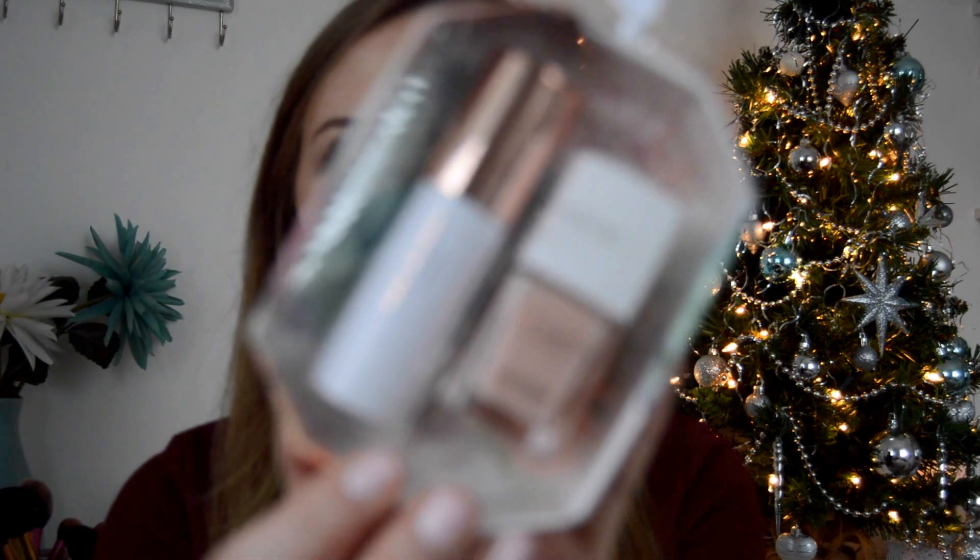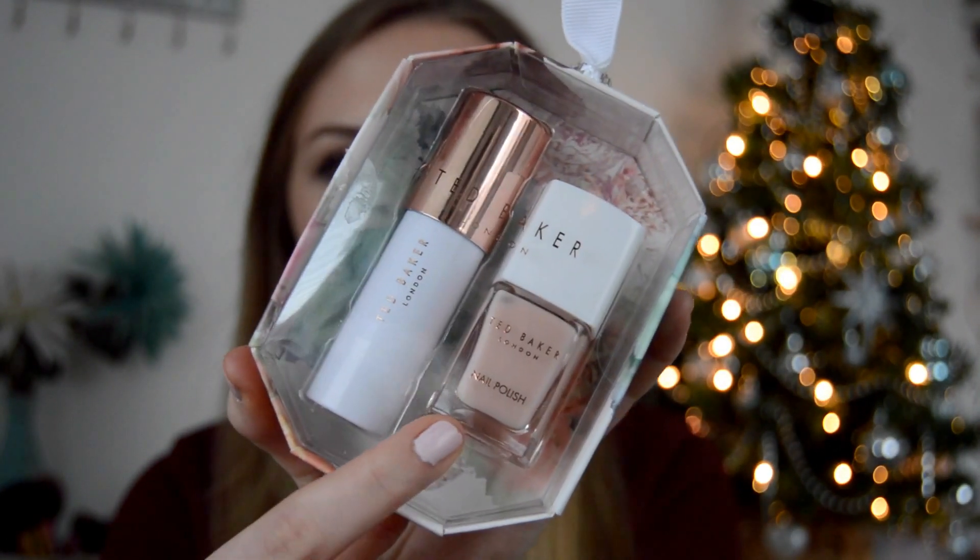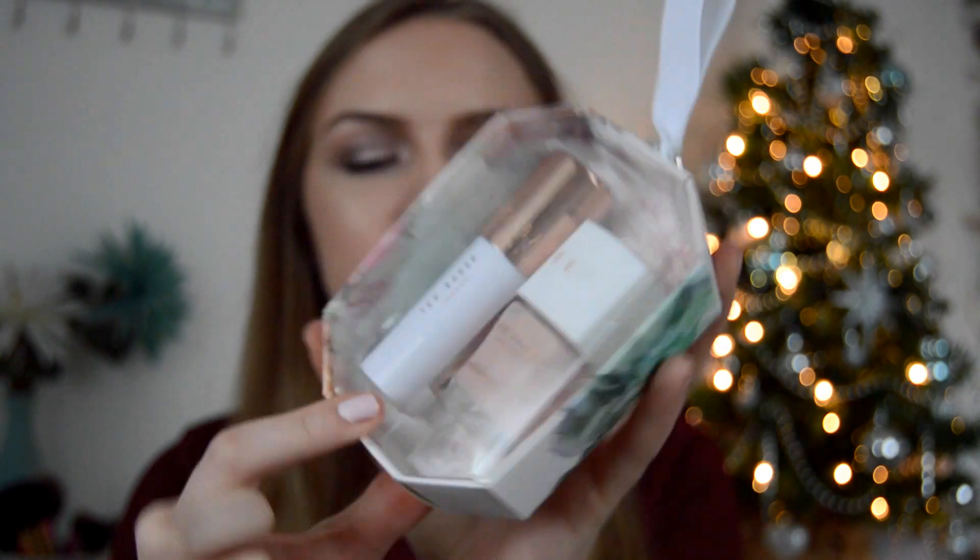First off, I'm going to start with a few Ted Baker bits that I got. The first one was this little gift set here — it includes a blusher and also a nail varnish, both in really pale pink colours, which I think are gorgeous. I think this is a really nice gift for someone if you don't quite know what to get them.